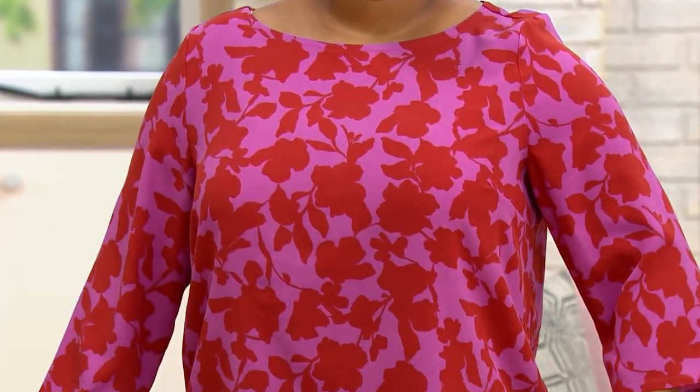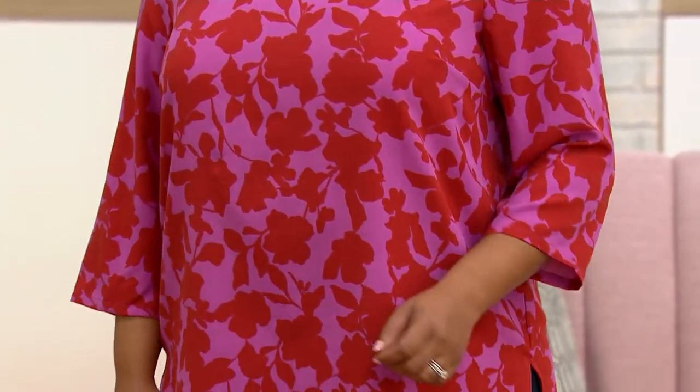This fabric is so pretty — so elegant. It's like a silk crepe. It's really pretty, and yet it's polyester, easy care, machine wash.